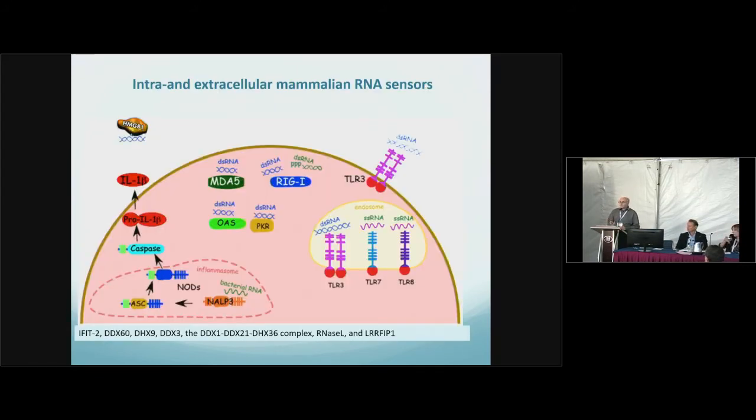Just to give a quick review of the RNA that we use: we deliver nucleoside-modified, purified mRNA. The reason we do this is that currently there are 17 different innate immune receptors that recognize RNA, make interferons, pro-inflammatory cytokines, apoptosis, and inhibit translation.